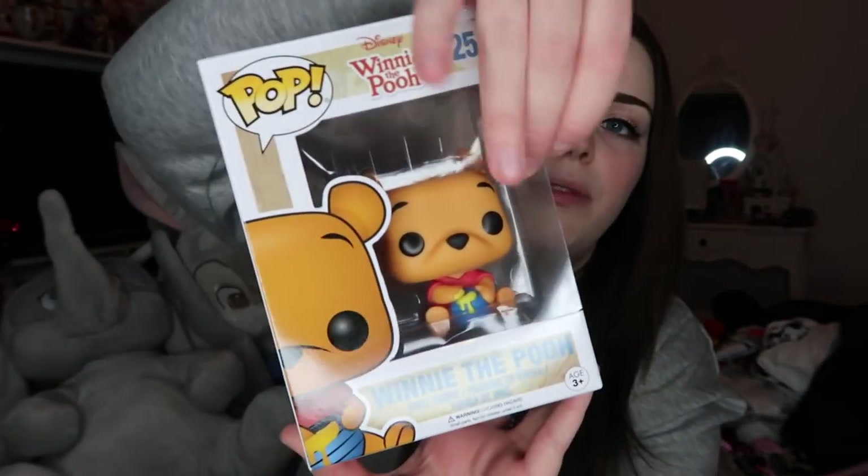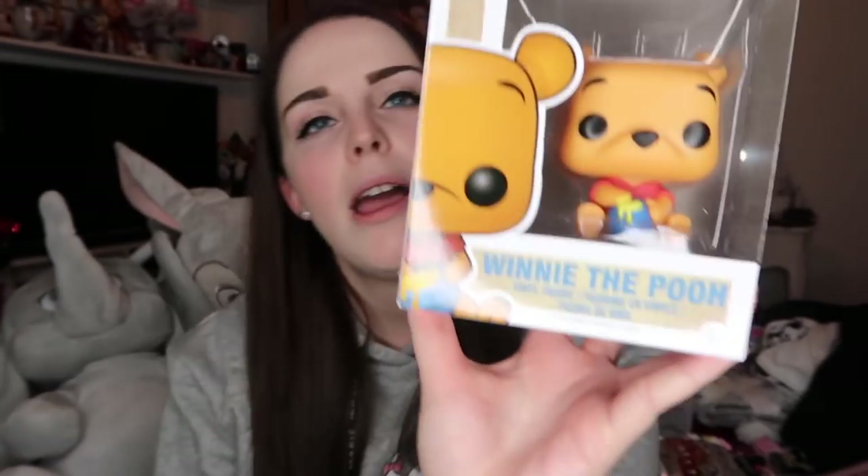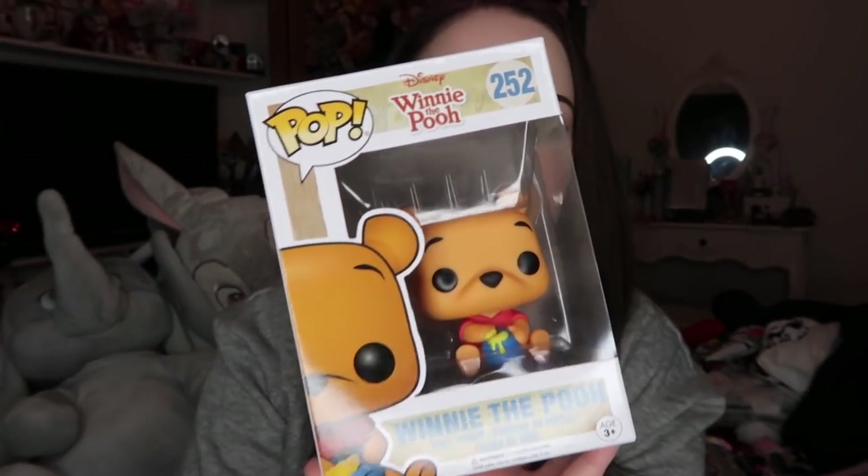Everything left now is from EMP — stuff I bought either prior to going to the EMP event or was gifted. The first item I bought was the Winnie the Pooh Pop Vinyl, which I've wanted for a while. Every time I tried to buy him from a Pop website he was sold out or on back order, but EMP had him and he was down to around £10 or £10.99, so I snapped him up.